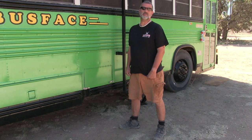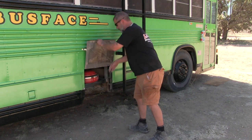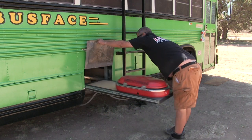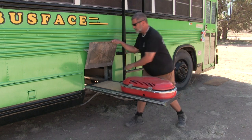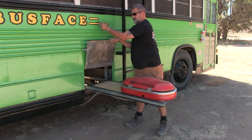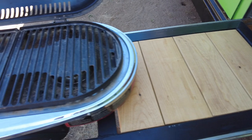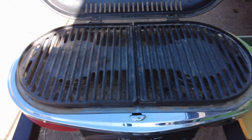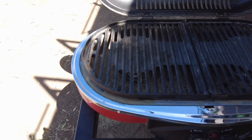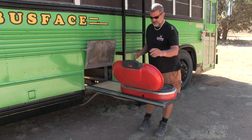One of the things we wanted to add — which was kind of a total tangent in the entire bus build — was a barbecue. So we made one and built it so we could slide it out to grill outside and put it away when done. We haven't used it as much as we'd like, but in our defense we moved into the bus in the middle of winter. Now that spring and summer are coming, there'll be a lot more grilling.